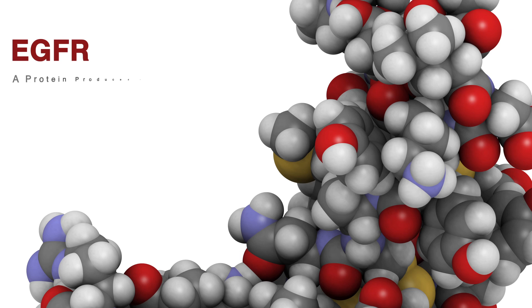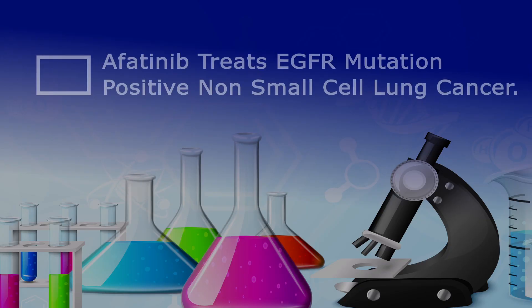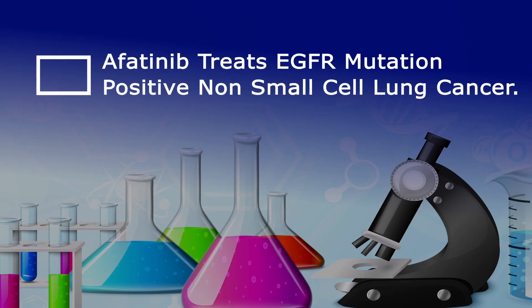EGFR is a protein that is produced by some cancer cells, and when it develops a mutation or a change in the protein, that can make cancer cells grow. Afatinib is an inhibitor of the EGFR protein, specifically when it has a mutation. The mutation on the cancer can be tested in the laboratory to determine if your lung cancer has a mutation that would benefit from the treatment of Afatinib.